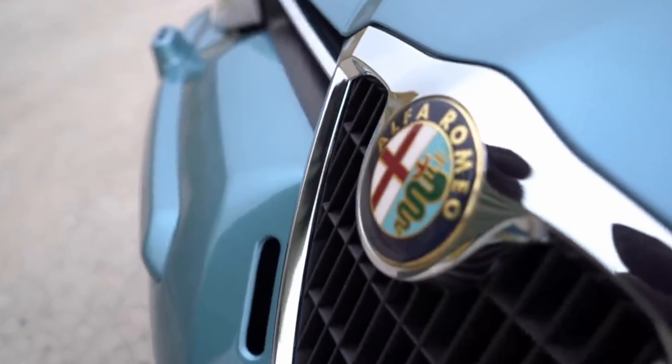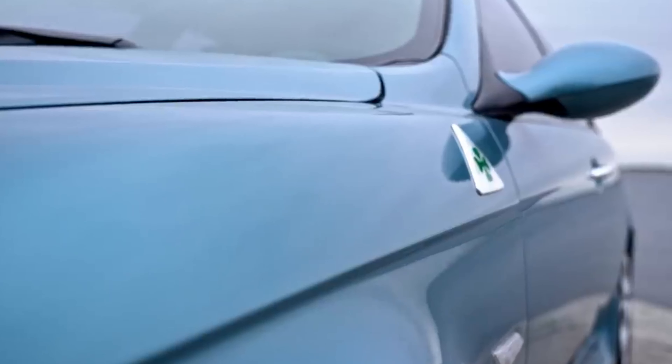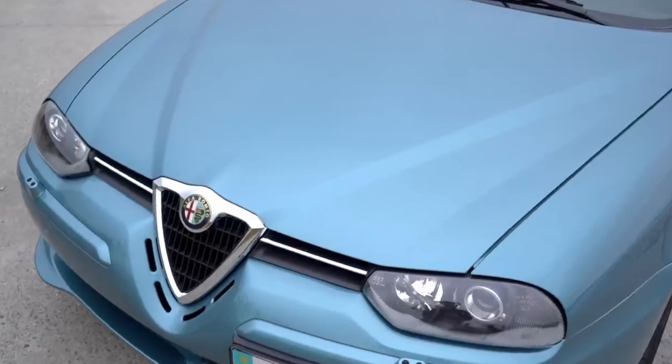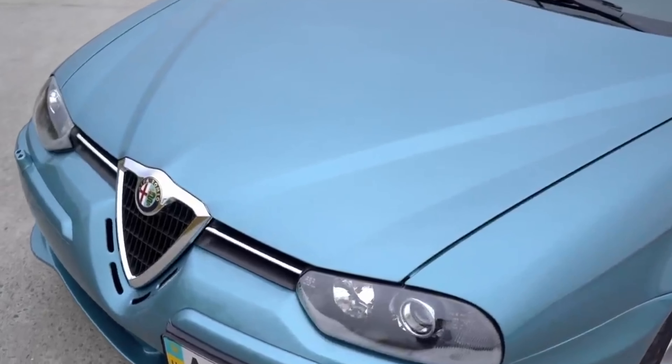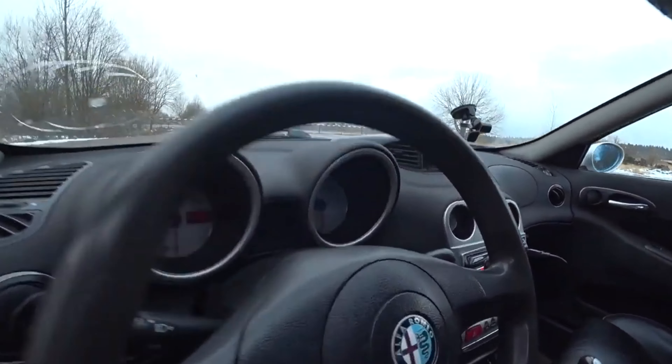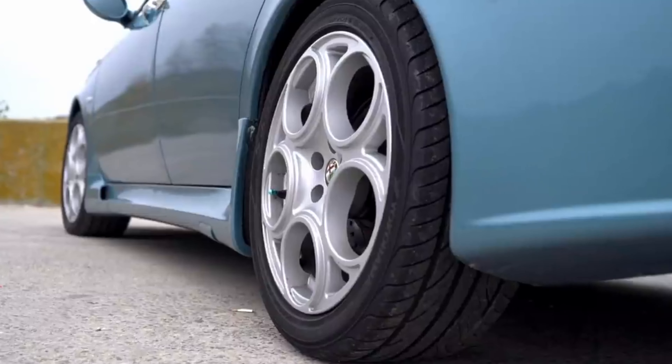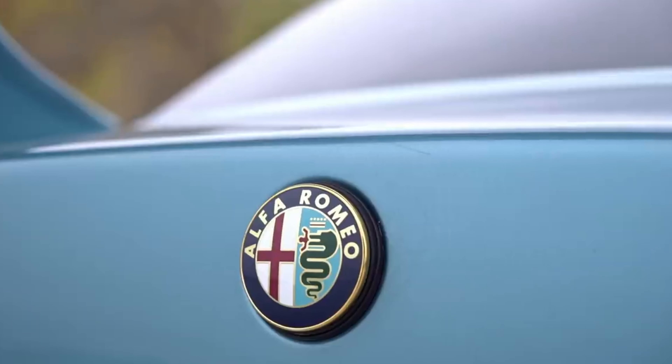Everything has sounded great so far, but in this part of the test Alfa always fails. Suspension is one of the main problems of the Alfa Romeo 156, followed by electronics that fail as it arrives, and the engines aren't exactly the most reliable in the world. This justifies the high speed of the price drop from the moment when the proud owner takes a new one from the salon.